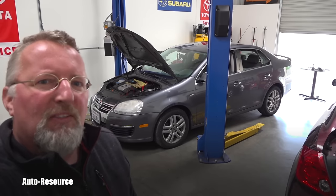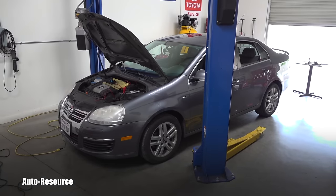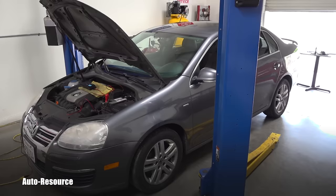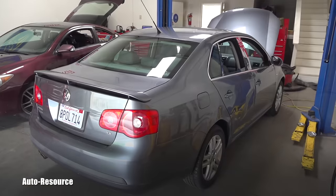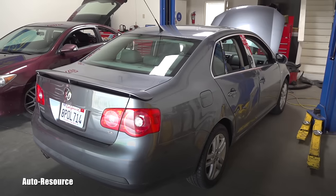Hello friend, welcome back to AutoResource YouTube channel. You are looking with me at a 2007 Jetta 2.5 which I have recently purchased from Copart with a salvage title.